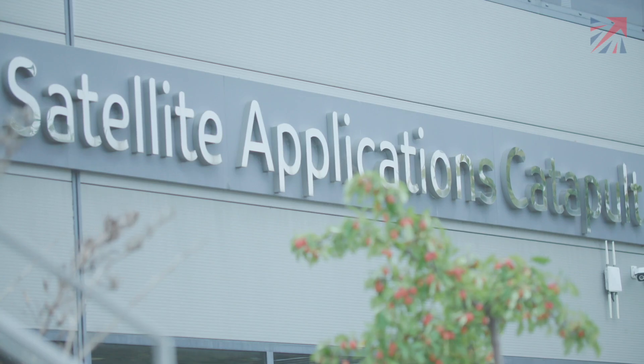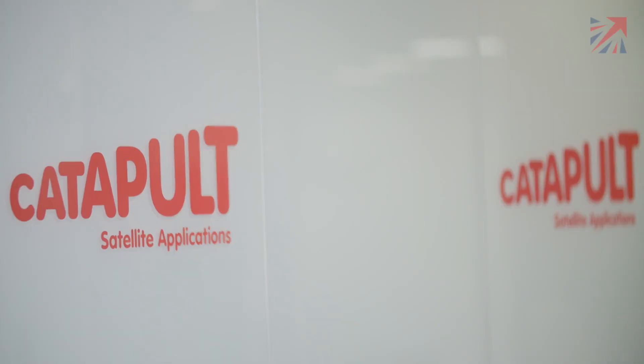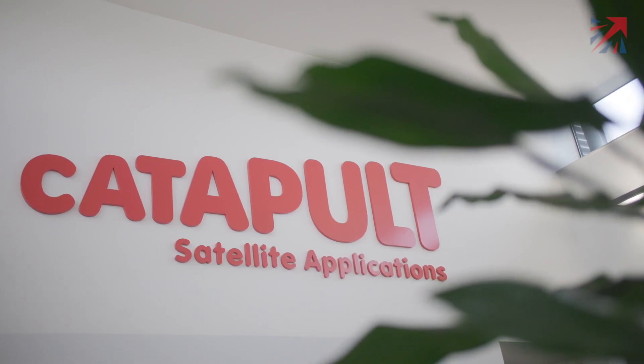We've always been strong on space technology in the UK, but now we are in a unique position globally. This is the beginning of us having a concept, designing it, building it, and launching it from the UK. So the first launch from the UK is already a launch that demonstrates the entire supply chain. And I think that's really exciting.